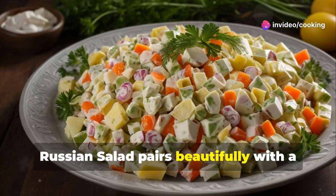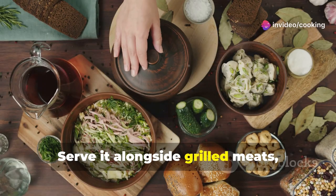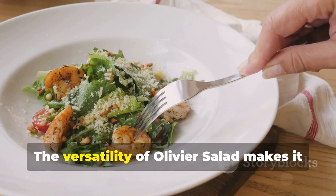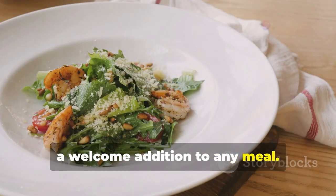Russian Salad pairs beautifully with a variety of dishes. Serve it alongside grilled meats, roasted vegetables, or crusty bread. The versatility of Olivier Salad makes it a welcome addition to any meal.